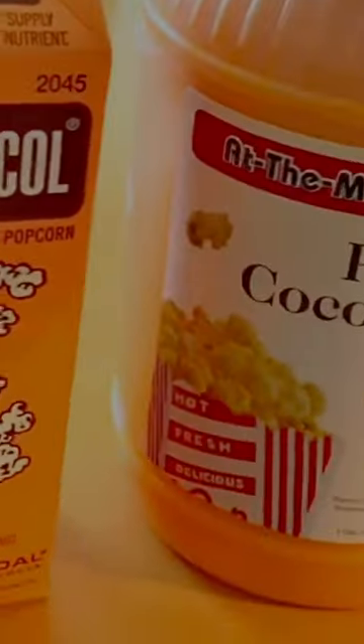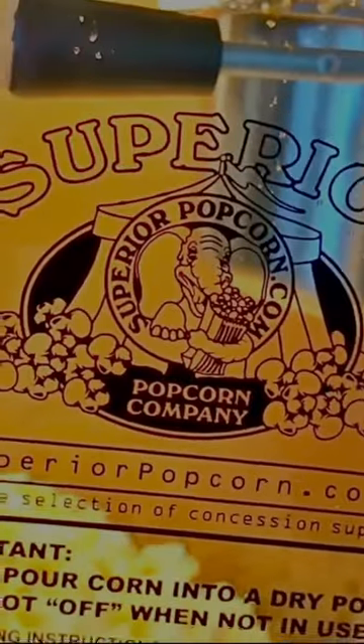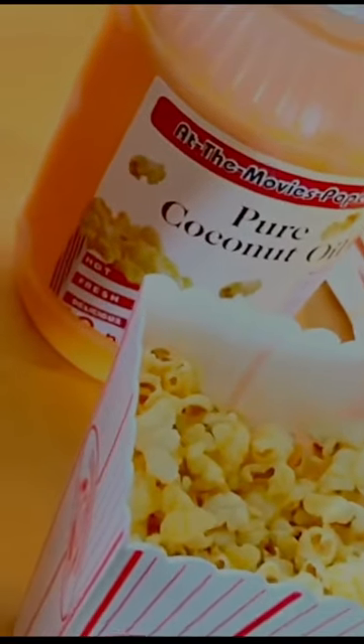Now if you're looking for quality popcorn kernels, you're not going to find them in your local grocery store. You can go on Amazon and get Great Northern popcorn — at-the-movies popcorn concession stand popcorn. It's pure coconut oil; this is the salt flavor, but you can get this on Amazon. The coconut oil is the magic. All this stuff is on Amazon, including the popcorn machine at superiorpopcorn.com — awesome popcorn machine. Man, I'm telling you, it is good.